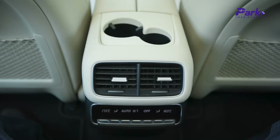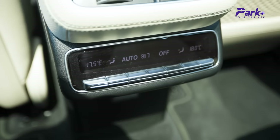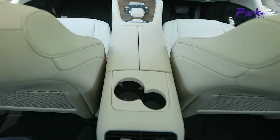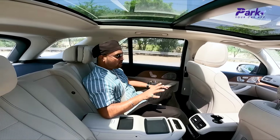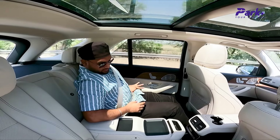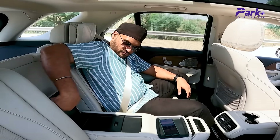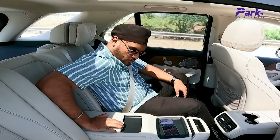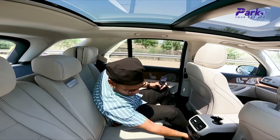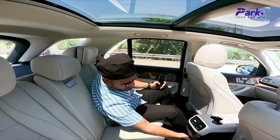In terms of rear features, you have dual-zone climate control at the back as part of the full 4-zone setup, and everything is within easy reach. You also have integrated cup holders at the rear. Utility space is good — ample space for your phone or wallet, and a nice bin in the central console. The only thing I feel the need of is a wireless charger at the rear. You do have a Type-C charging port, so charging is not an issue, but a wireless charger integrated at the back would be a great addition.